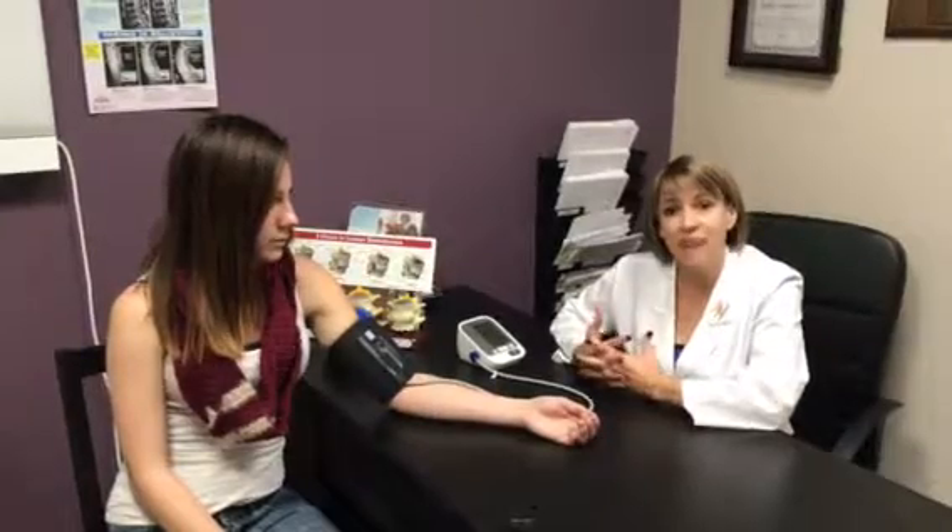We have different glandulars that we use here at Wojtenko Wellness. We also have a very special type of antioxidant — a mixture and proprietary blend that's phenomenal and really helps people with adrenals.